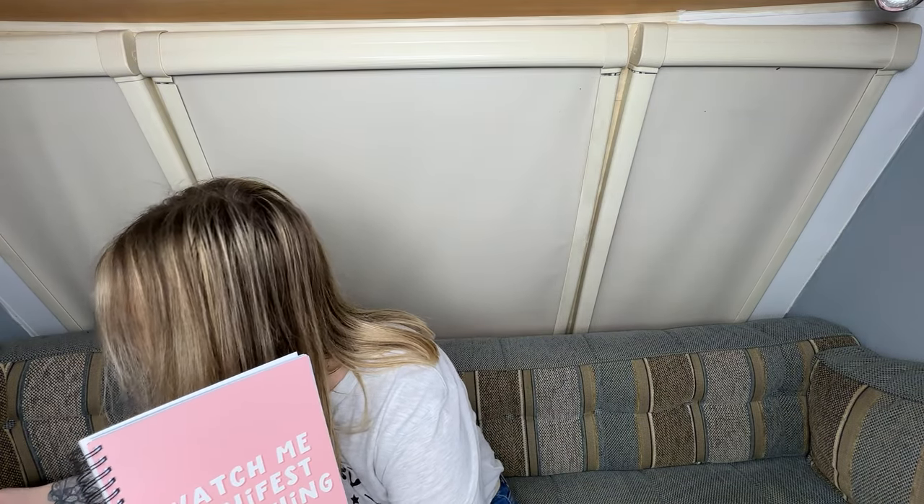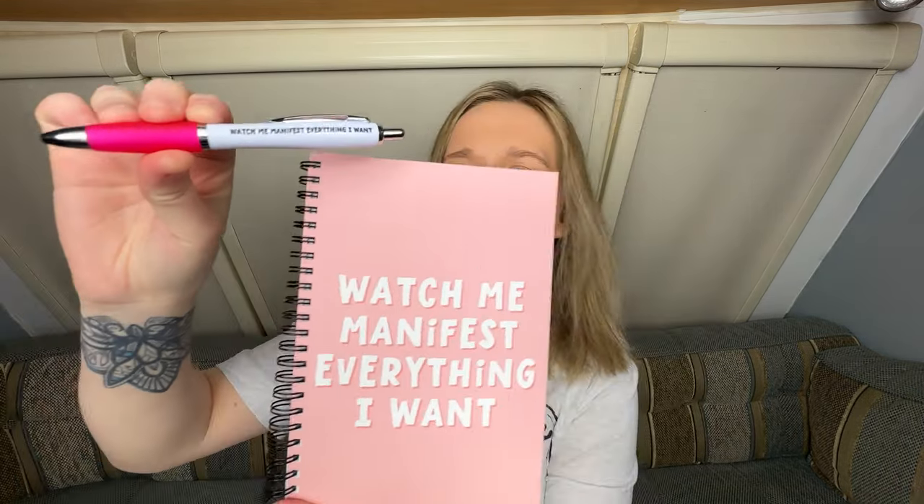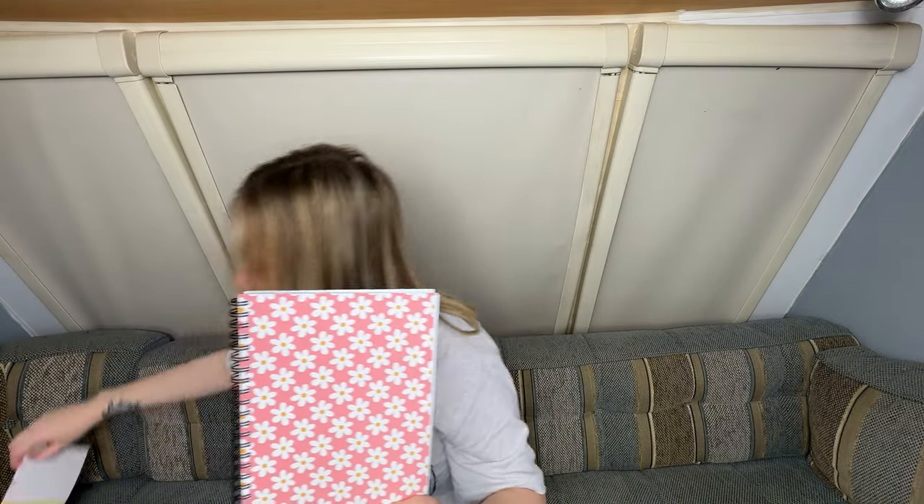Okay, looks like we've got a few things here. This is another notebook that says 'watch me manifest everything I want' — which is quite hilarious because I bought a pen that matches it. Watch me manifest everything I want! And there's a stamp inside so you know where you bought it from. If somebody says 'I love your notebook, Chelsea, where did you get it from?' — that's where I got it from. And then this other notebook, same thing, got a stamp. It's daisies, which matches the shopping list.